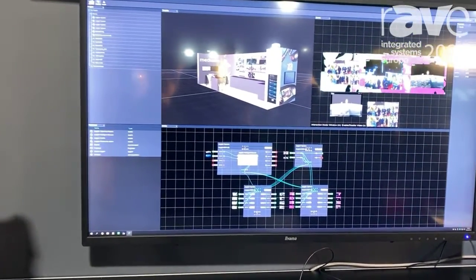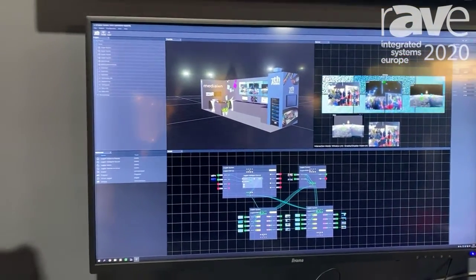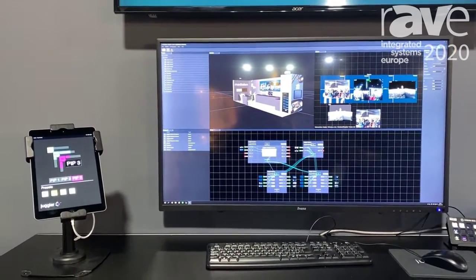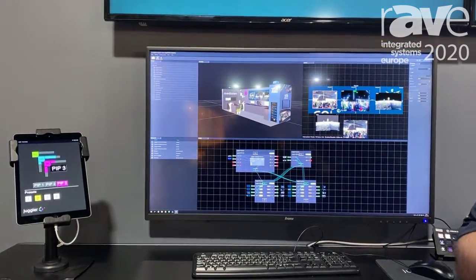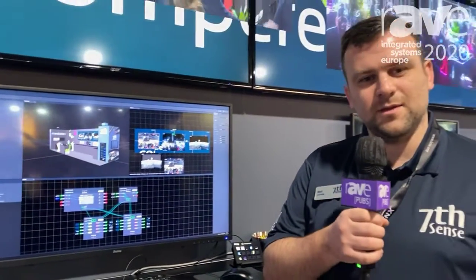Right here we're driving 16k by 4k with multiple PIPs on top of the background canvas, all running at 4K 10-bit 4:4:4. If you'd like to learn more, come visit us at www.seventhsensedesign.com.